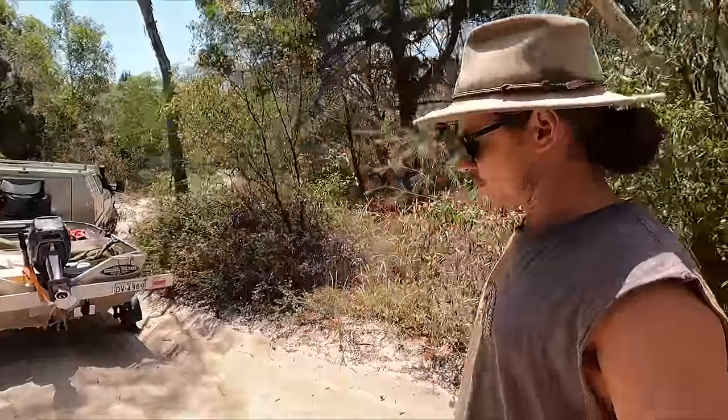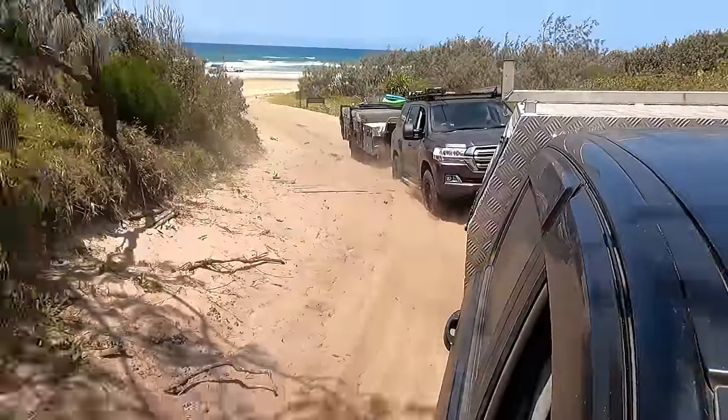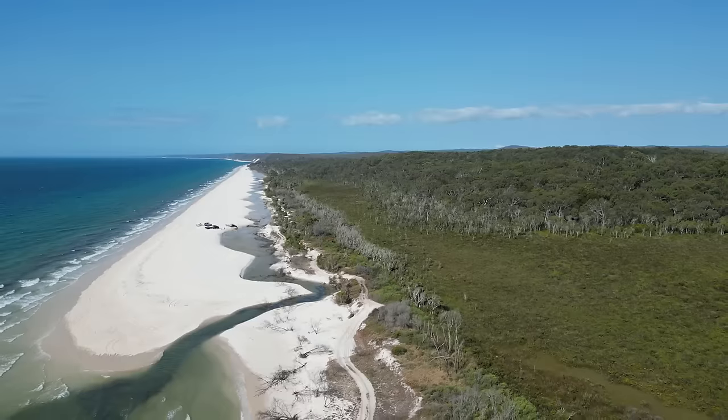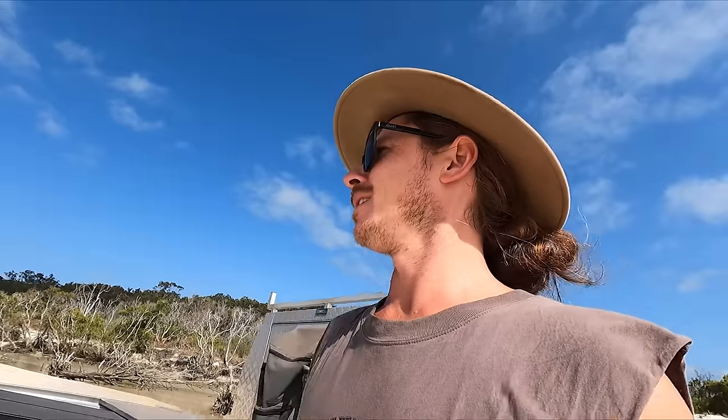So this is the track going to the western side. Oh, bugger. She's down right to the axles. Looking like we're not getting to our camp spot.